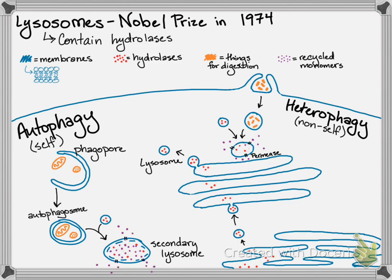The permeases then release the recycled monomers. In that way, the cell is able to take damaged organelles and things it doesn't use anymore, and recycle the phospholipids, amino acids, DNA, nucleotides — whatever is in that molecule — and release those into the cytosol for use by the cell.